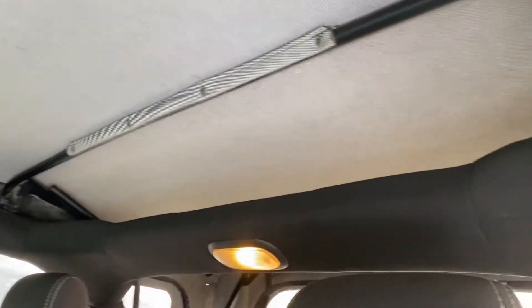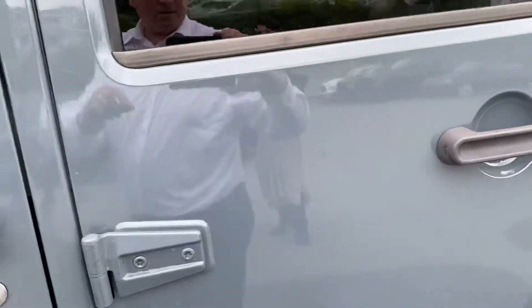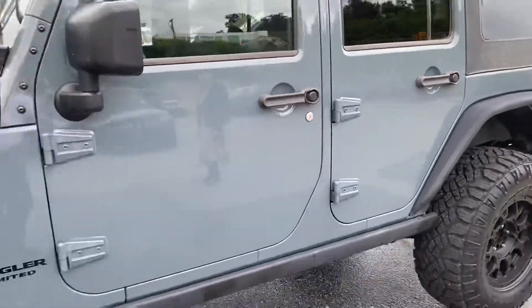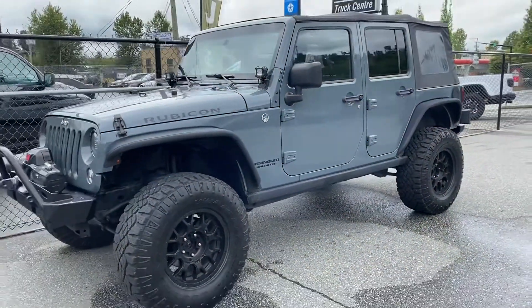I don't think anybody has really used the back seat very much — it doesn't show any signs of wear and tear. I'm just going to show you the soft top cover, and I'll back up to show you the great angle of these.